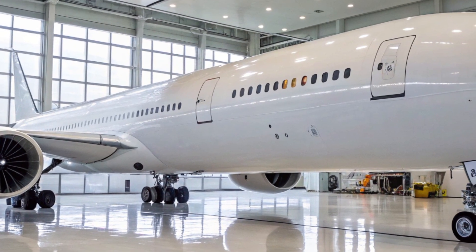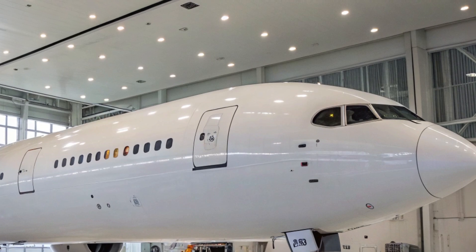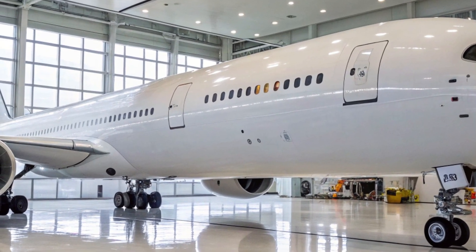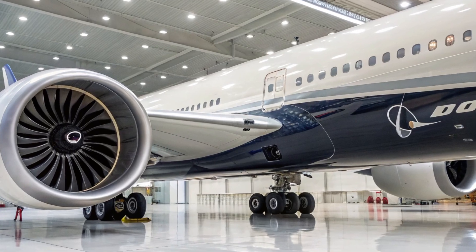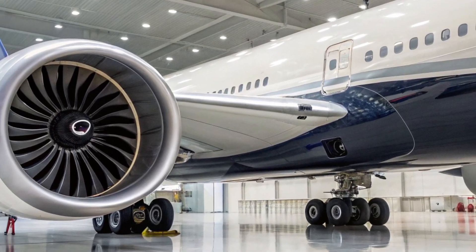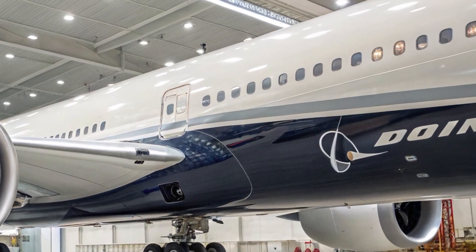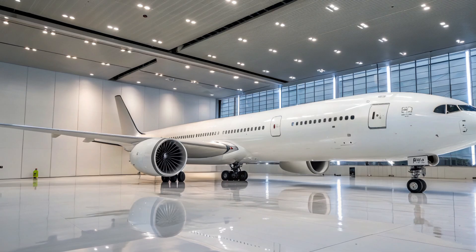Development of the 777X has not been without challenges. The program experienced multiple delays due to issues with the GE-9X engine, COVID-19 impacts, and the rigorous certification process from aviation authorities like the FAA and EASA. However, Boeing has taken these delays seriously, prioritizing safety, reliability, and long-term performance over rushed deployment. The first deliveries to commercial airlines are now expected in 2025, with Lufthansa, Emirates, and Qatar Airways among the launch customers.